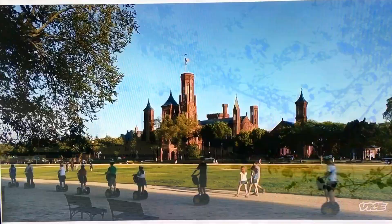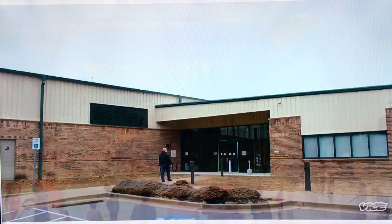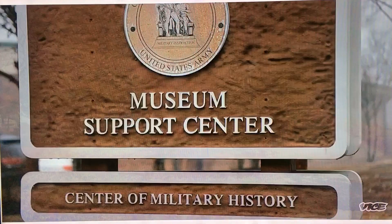The National Mall in Washington, D.C. is a phalanx of monuments and museums. 12 miles south on an army base sits an enormous nondescript warehouse, known as the Met of the military.